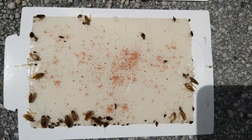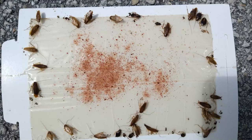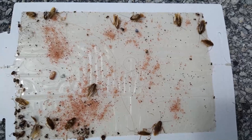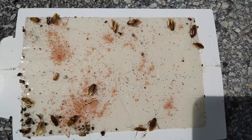Hi folks, this is Frank the Pest Geek. We're looking at a monitor where we did a German roach job. This is what we do to monitor the control we're getting — week after week, every two weeks, or monthly as we're doing this clean-out — we can document what is happening via the monitors and see that there is an actual reduction.